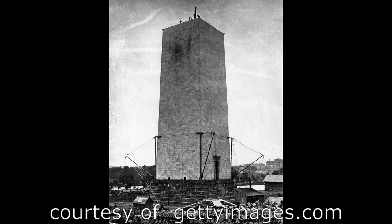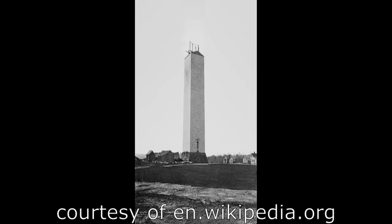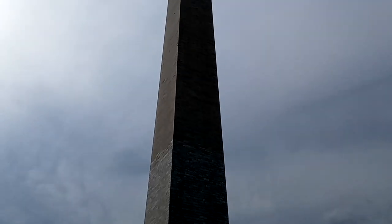Construction of the monument was a very long road indeed — it would take 40 years from the time they started construction in 1848 until it was officially opened on October 9th, 1888. Well, 23 of those years construction was halted due to the intervention of the Civil War and lack of funds.